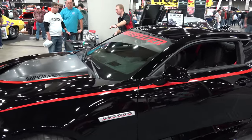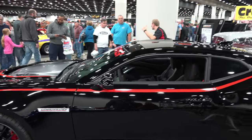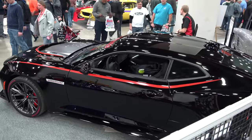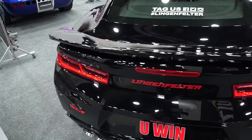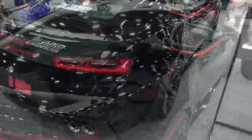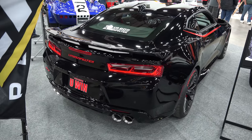Thanks so much for giving me time to check out this ZL1. Tell me a little bit about it. Well it's a 2017 Camaro ZL1. What we've done to it is added the Magnuson TVS 2300 heartbeat supercharger to it, and we're also doing a heads and cam package with it. So we're looking at 800 horsepower on this. What do they come with stock? 650. Wow, so it's a 150 horsepower boost.